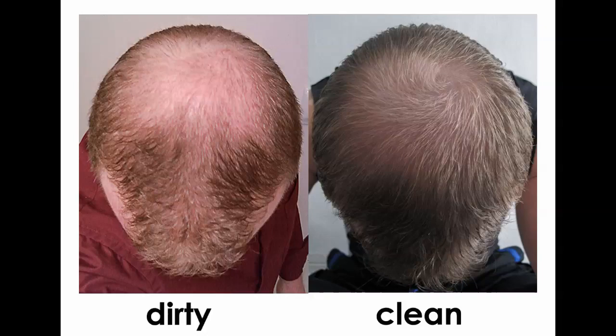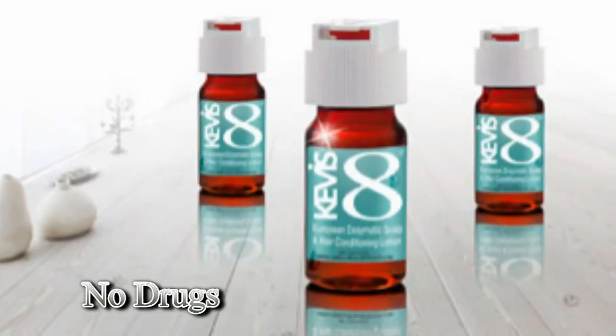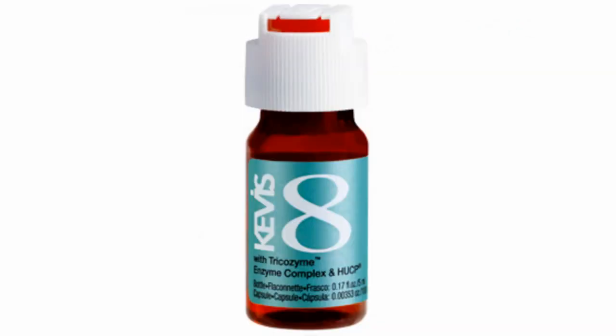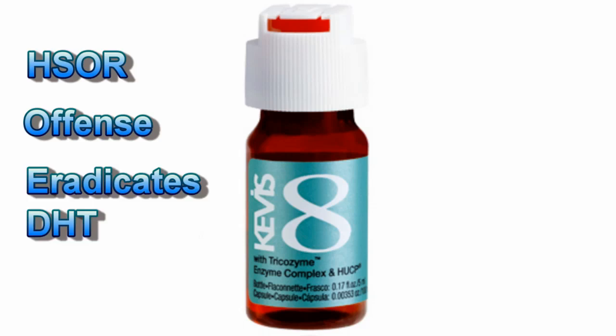Kevis 8 — no lifetime usage, no drugs, no surgery. In a two-part approach: HSOR is our offense, that eradicates DHT.